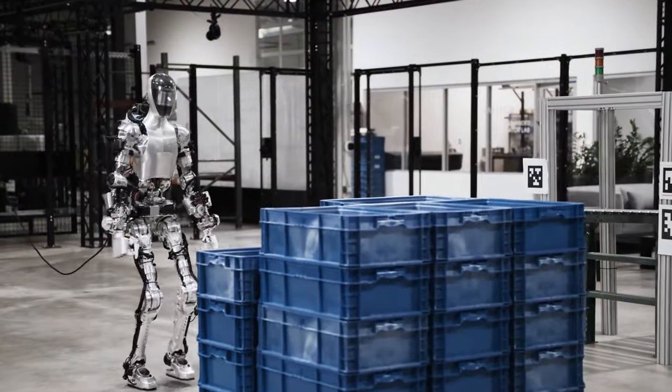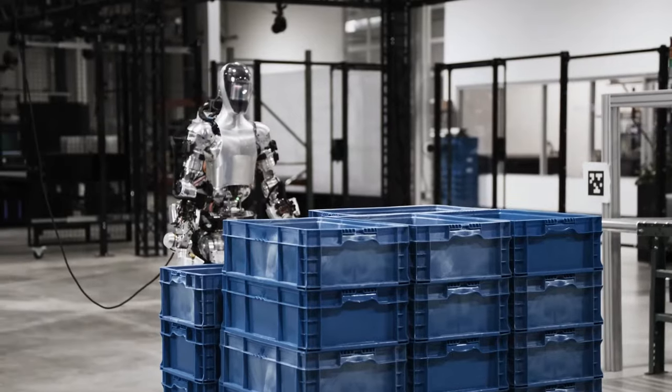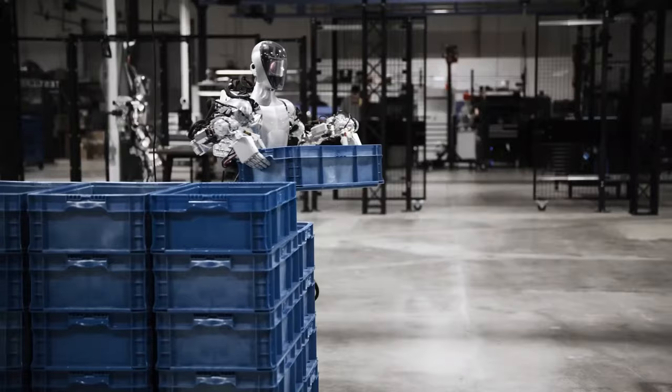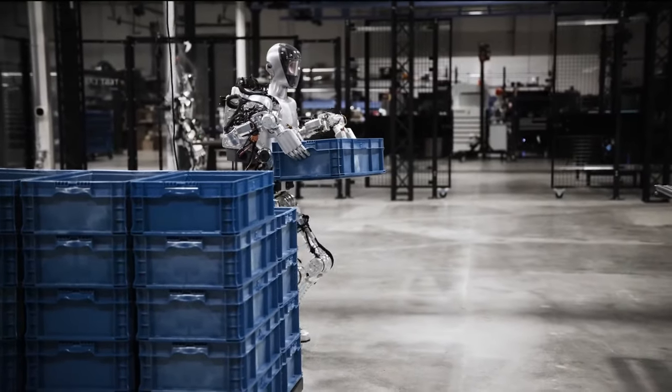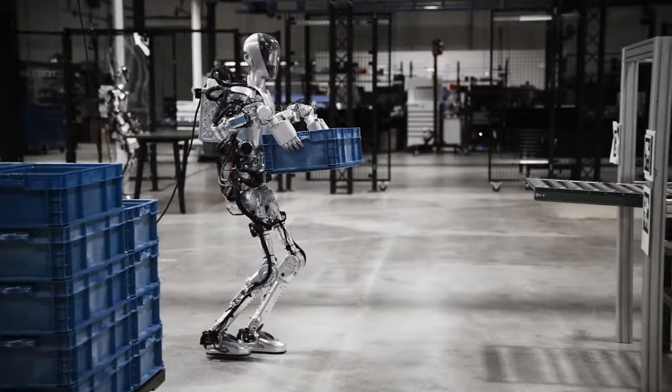The deal says that OpenAI will probably adapt its GPT language models to work with Figure's robots. After that, humanoid robots might show better abilities and uses, which would speed up Figure's goal of sending billions of robots to businesses around the world and changing the job market.